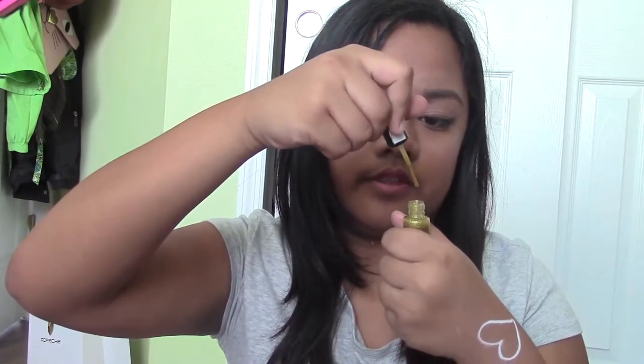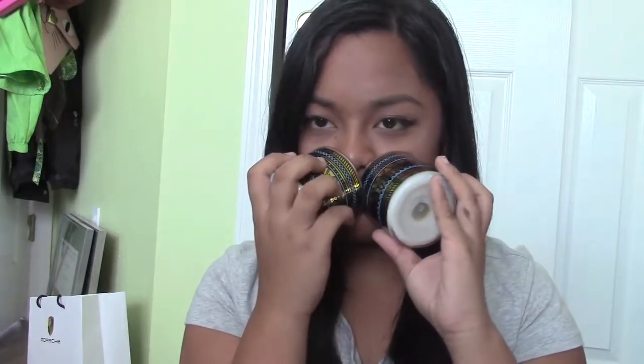At Forever 21 I also got nail art polish in gold, but this gold kind of sucks — it's really crappy. Next, at the Bethany Mota area I got three Bethany Mota candles. These smell really good and I'm ready to use them.